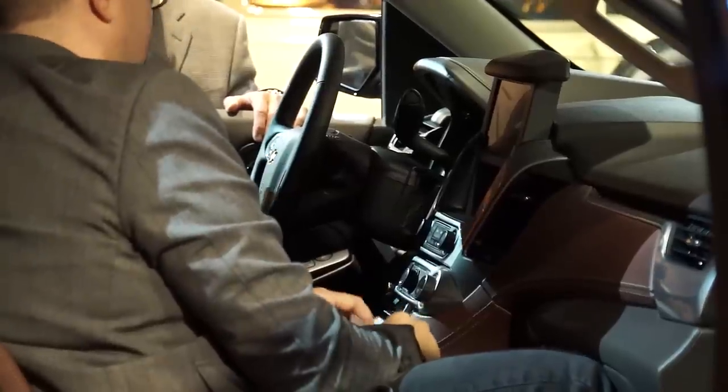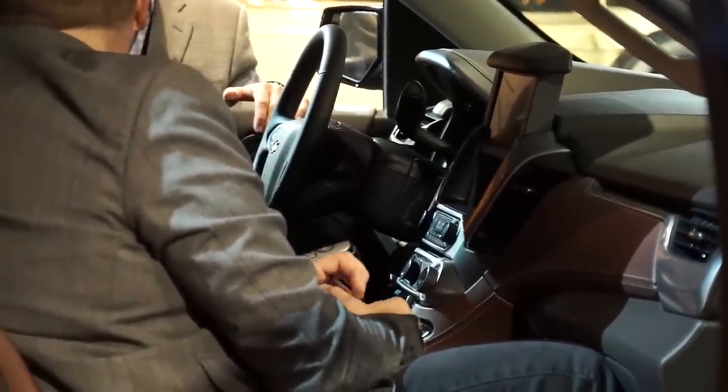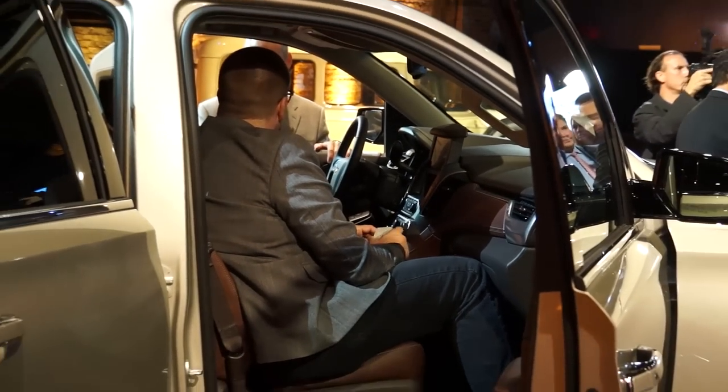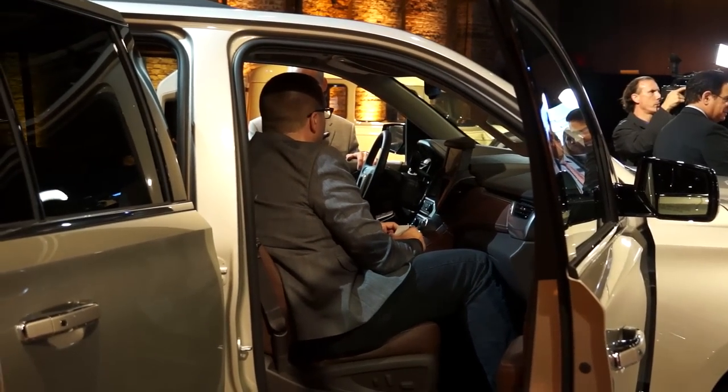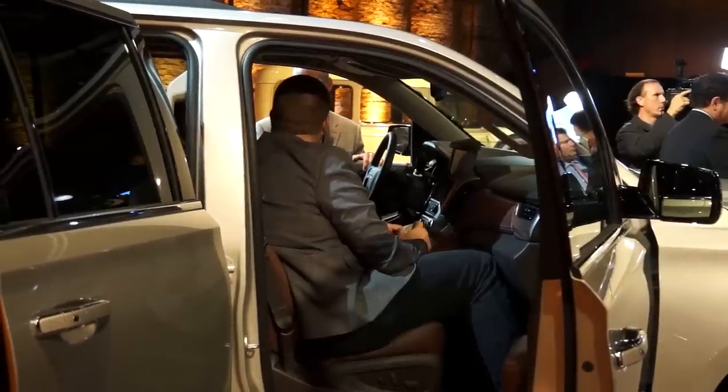Ford is barely a presence here nowadays — I had to go look to see if they still made the Expedition at one point. They do, but they don't make very many of them. And from the looks of these new GM trucks, they should continue to do very well here and continue to essentially own this segment, at least outside of the real top luxury part of it. These are the dominant vehicles in this segment, and I don't see anything in these new models that suggests that's not going to continue. I think they did just fine here.